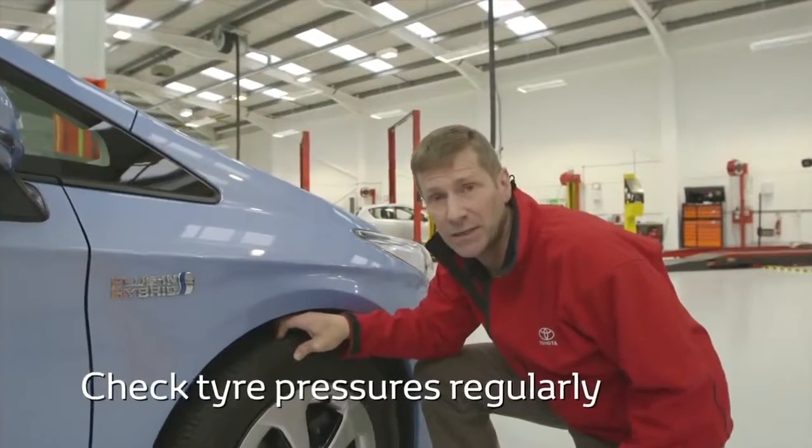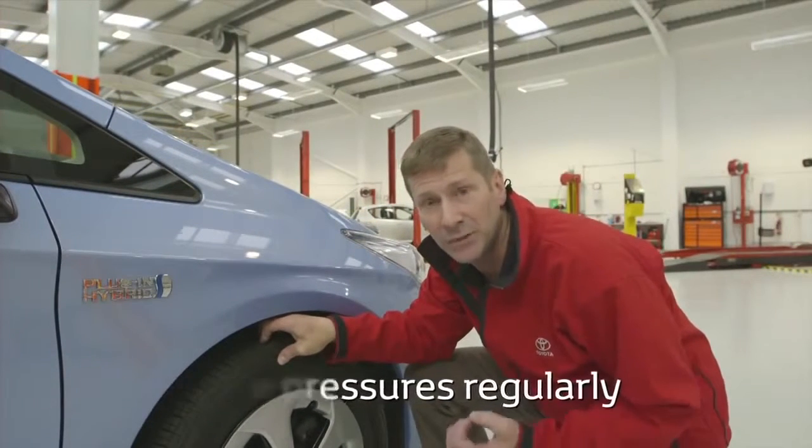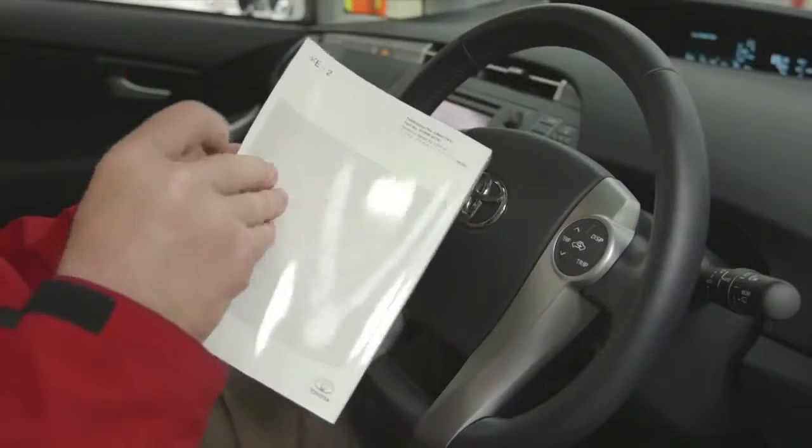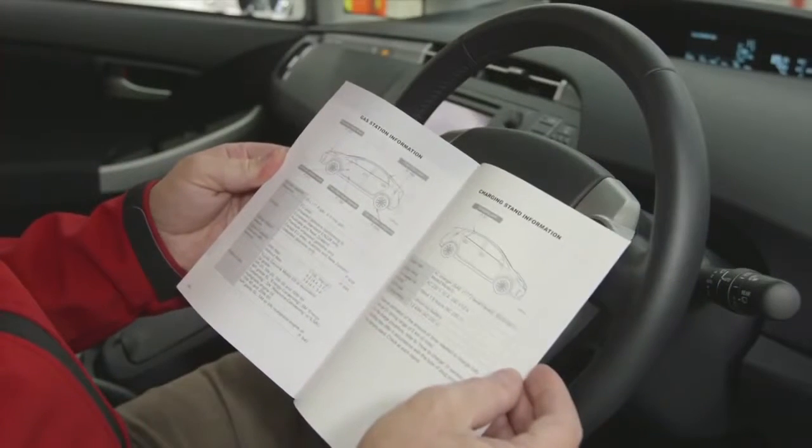Check your tire pressures regularly, as low pressure creates more drag and so the engine has to use more fuel to overcome this. For tire pressure information, check your handbook.